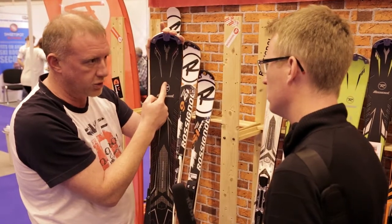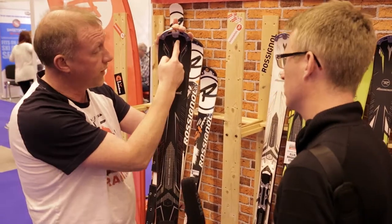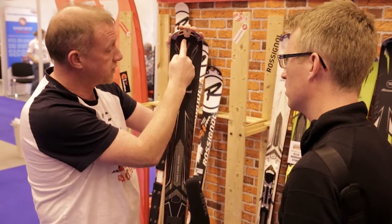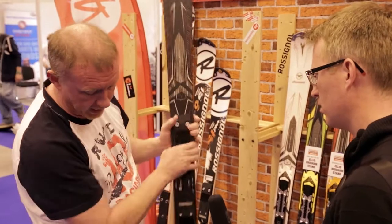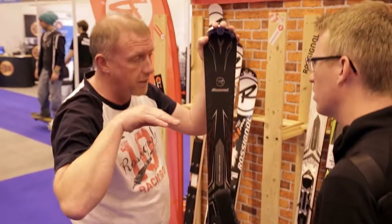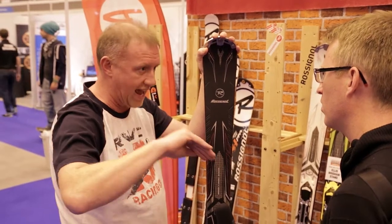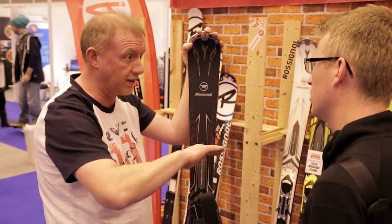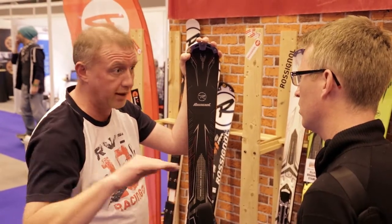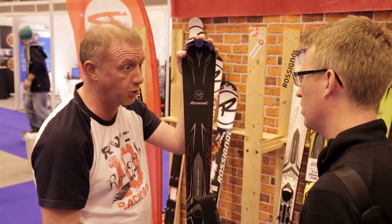We use a new technology called the H-technology, where we actually split the core of the ski. The tip splits from here to about here, and the same on the tail from here up to this point. It means we need less effort to actually initiate the turn, but we get much more responsiveness from the turn itself, really making those carving sensations much sweeter all around.